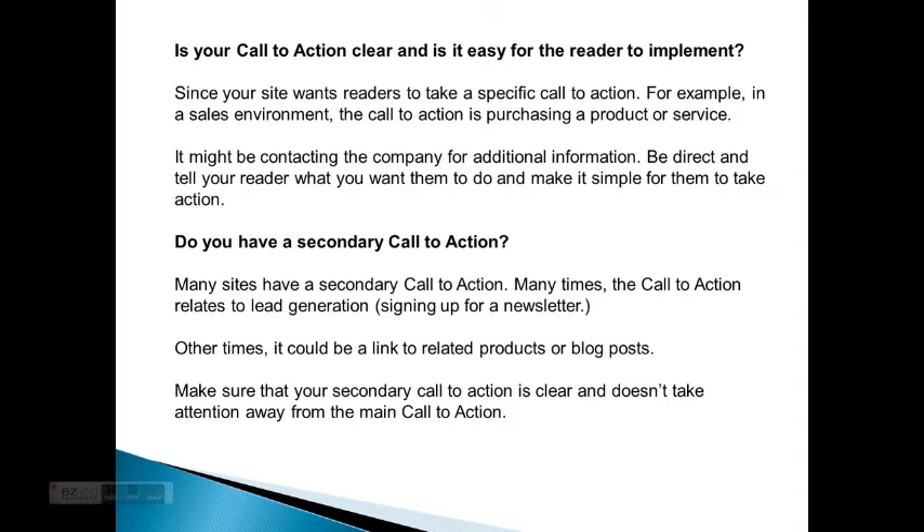Do you have a secondary call to action? Many sites have a secondary call to action, and many times it relates to lead generation, such as signing up for a newsletter. Other times it could be a link to related products or blog posts. Make sure that your secondary call to action is clear and doesn't take attention away from the main call to action.